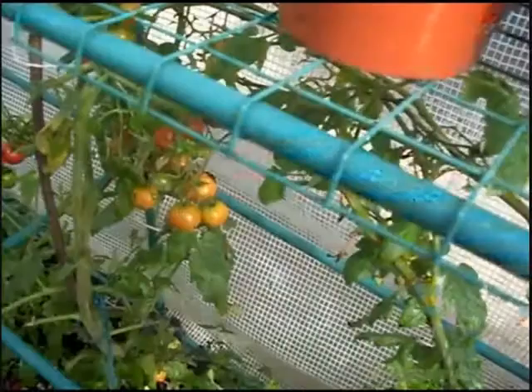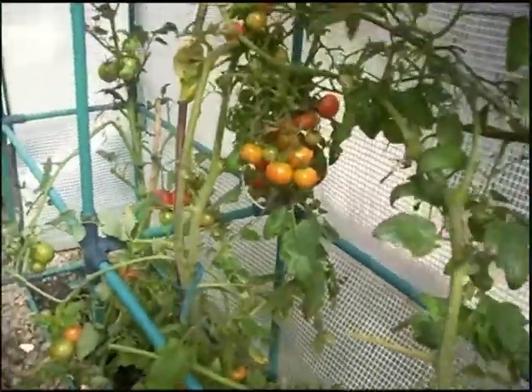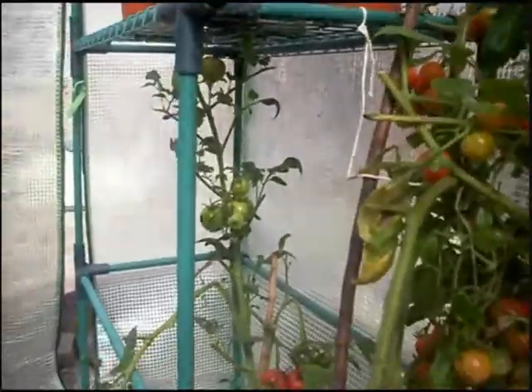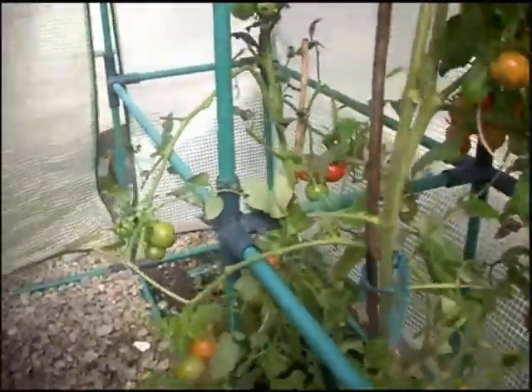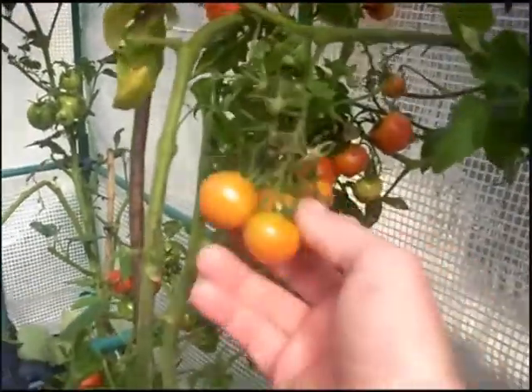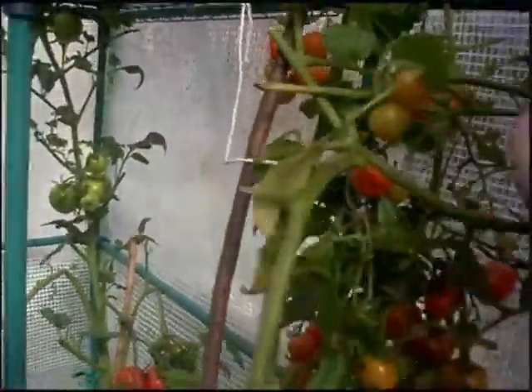And there's the tomatoes from the greenhouse I mentioned earlier. Most of them have been harvested, eaten, turned into sauces and anything else. But there's still a lot more in there. There's sort of cherry tomatoes — just pick them as they turn red and use them. I'm really happy with them.